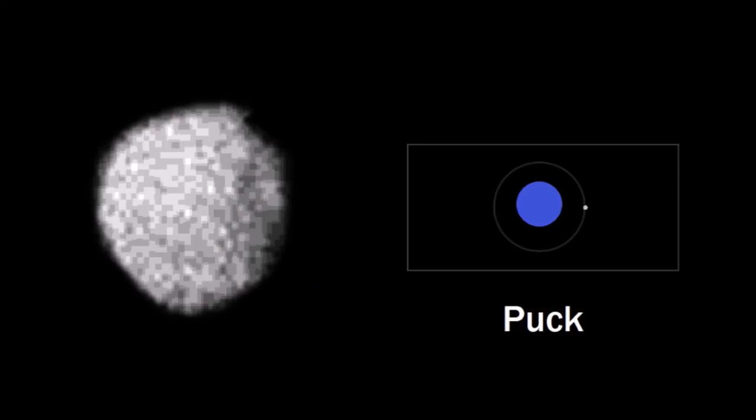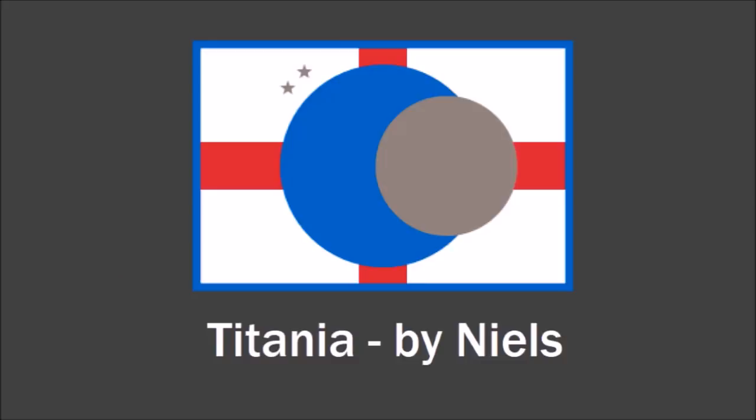Then there's the moon Puck. Blake sent me this flag — it's pretty simple. Black background for space, there's Uranus over there, and there's Puck orbiting Uranus. Pretty simple and straightforward. And now we have Uranus' largest moon, Titania. This flag was designed by Niels and it's pretty clever. You have the blue representing Uranus, the grey representing Titania orbiting Uranus, but in the background you can see the flag of England.